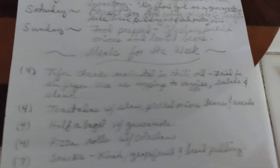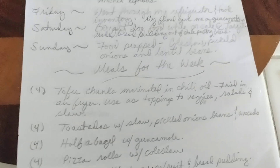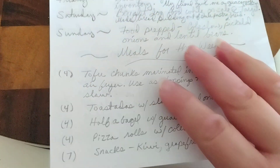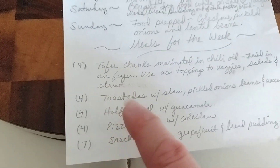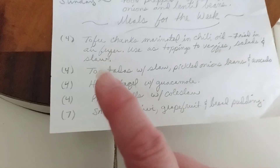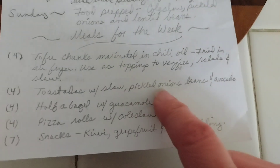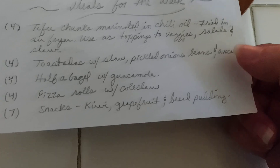For meals for the week: I have at least four servings I can make from tofu chunks marinated in chili oil then fried in my air fryer - a nice crispy topper for veggies, salads, or coleslaw. I like texture so it's really nice to have that. I can also make more than four tostadas - I got those tostadas from the food bank early on. I can do coleslaw, pickled onions, beans, lentils on top. I'd prefer pinto beans so I might make a small batch, plus avocado.